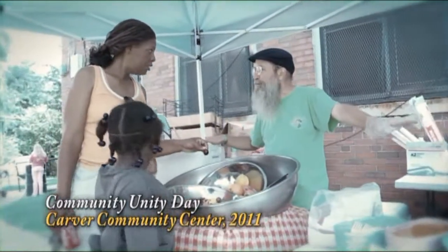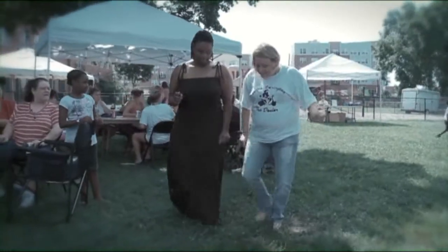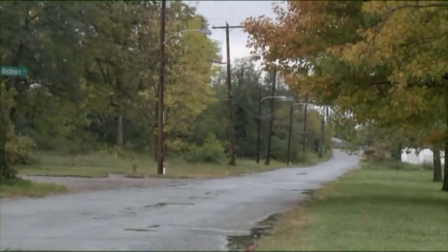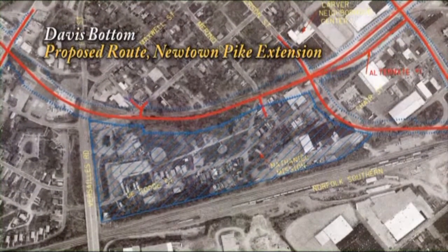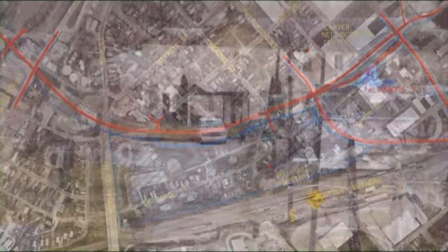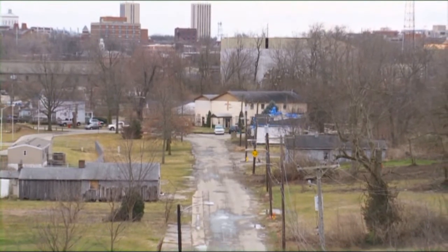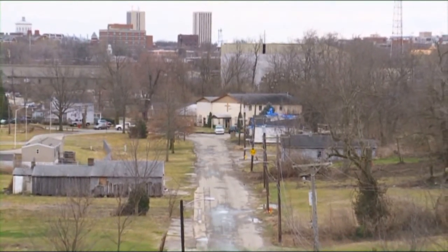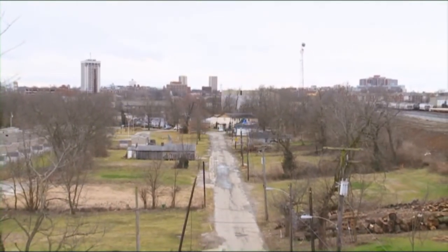There are many families — extended families who live here — very close-knit, family-oriented, supportive of each other. After decades of political and legal battles, a large portion of Davis Bottom is being demolished to make way for the Newtown Pike extension. Davis Bottom is one of the most impoverished neighborhoods in Fayette County. But despite economic hardships, residents made this tight-knit enclave a safe, strong, and racially diverse neighborhood for almost 150 years.